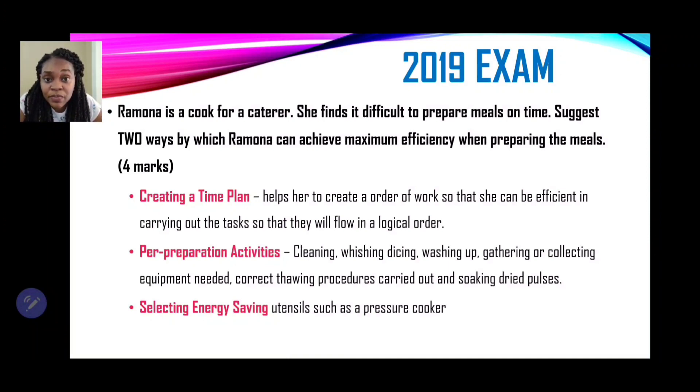Think about when you are having a practical at school — you do pre-preparation activities and find that you take less time and use your time more efficiently. Same goes for Ramona. As a bonus third suggestion, she could select energy-saving devices: a pressure cooker for dried peas, an electric mixer rather than a wooden spoon for creaming when baking, a food processor or blender instead of grating manually — all devices that will help her become more efficient while catering.